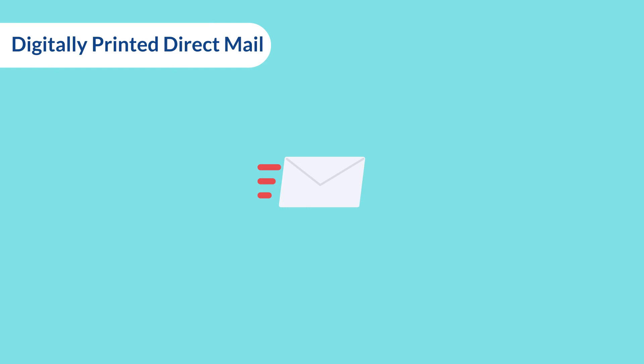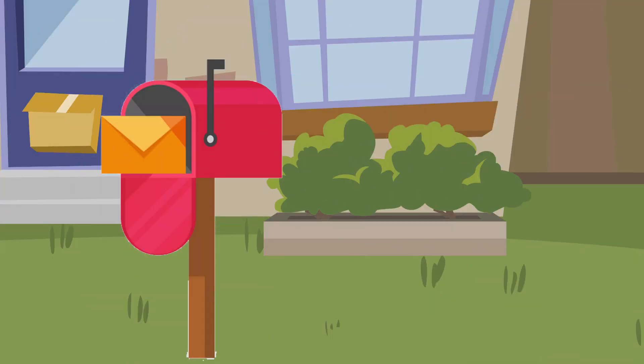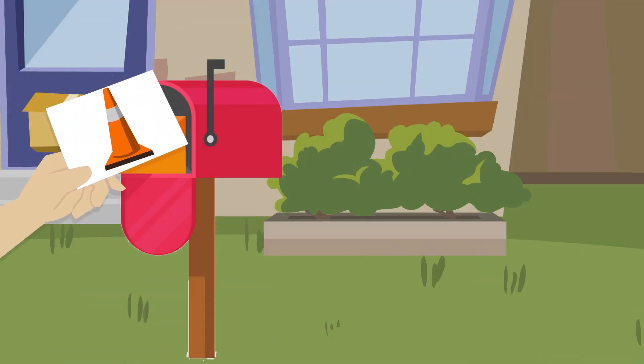Digital Direct Mail. Within 48 hours of browsing a high-value product on our website, we are sending them, in the regular mail, a digitally printed postcard personalized to them with the product they viewed.